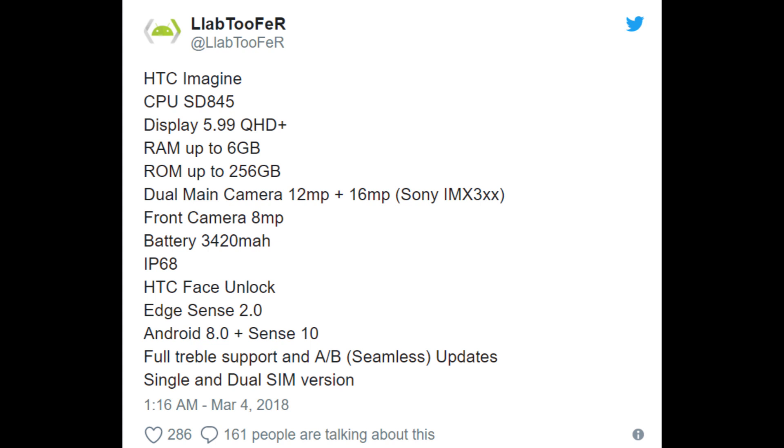It'll match what comes out on the Galaxy S9 and S9 Plus. HTC Face Unlock — it seems to be a huge selling point for a lot of manufacturers. Even though Face Unlock has been available for a while now, all the Android manufacturers are trying to really brand their own, the same way that Apple did with theirs. Edge Sense 2.0 is going to be the overlay of HTC software on top of Android. This phone will be running Android 8.0 and Sense 10. It looks like it'll also have full Treble support, meaning it should get Android updates for two to three years and they should come out very quickly. It'll also have a single and a dual SIM version.